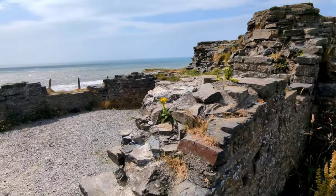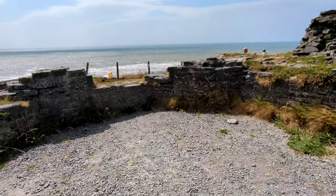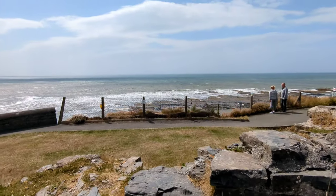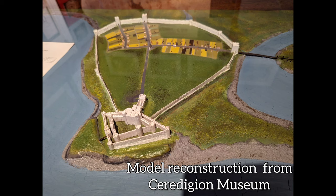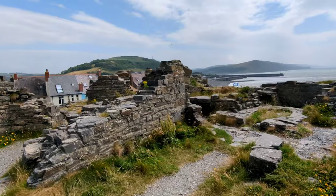Aberystwyth Castle was designed in a diamond-shaped concentric layout. It contained an inner ward surrounded by a curtain wall and four massive round towers positioned at each corner. The castle had a D-shaped gatehouse keep, and defensive features included arrow loops, battlements, and a moat.